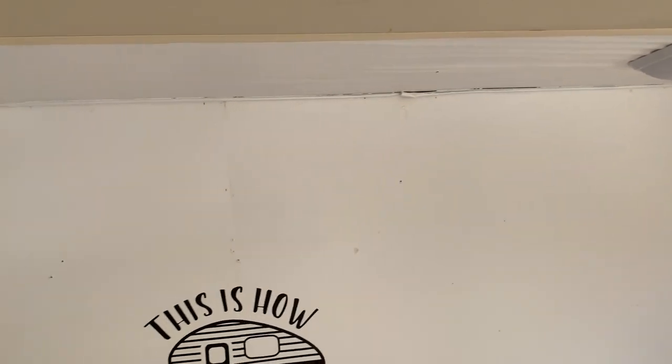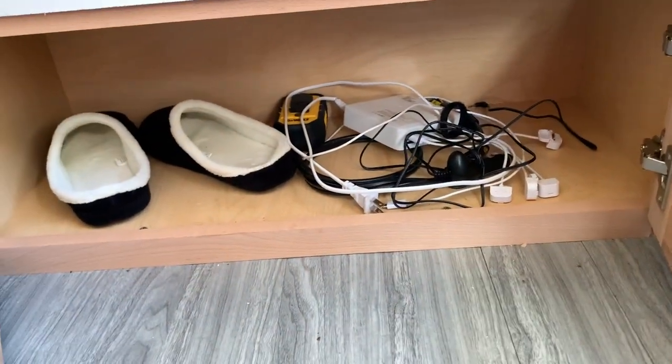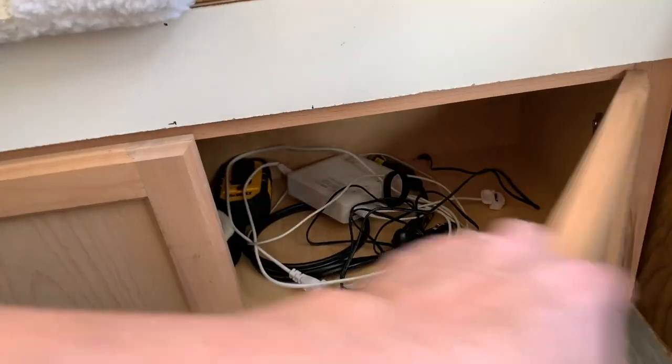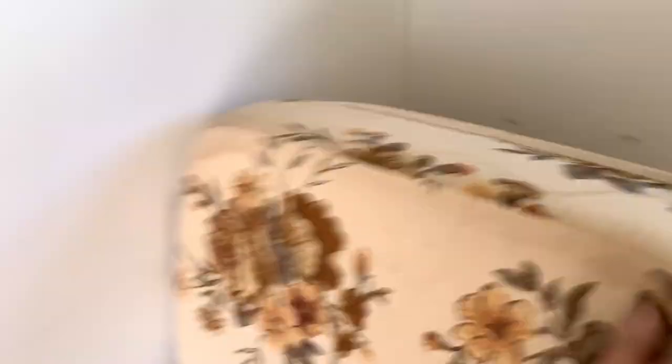There are holes in the wall — I haven't patched those. If you want to patch them, feel free. But as you can see, that's the camper. Got some little storage down here. We have some hangers here to hang stuff on. There's a little shelf back here — it works great with some carpet put in it.